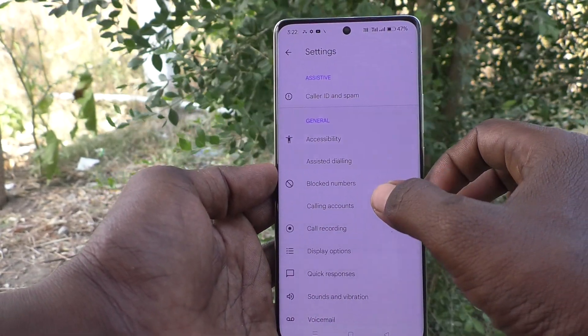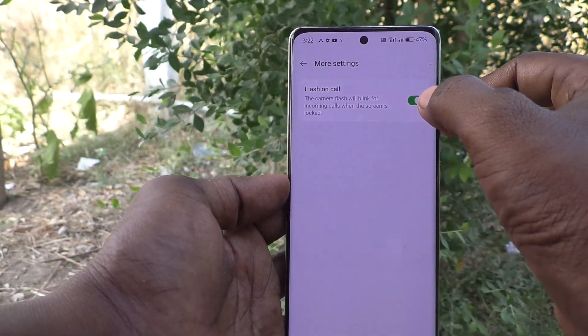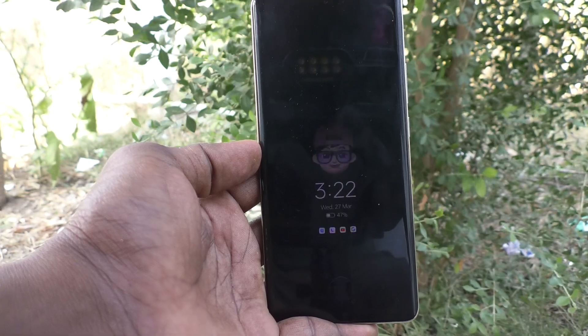Click on Settings, then go to Calling Accounts, click on More Settings, and turn off the button labeled 'Flash on Call'. This way, even when your phone screen is off, the flashlight will not turn on when you receive incoming calls.